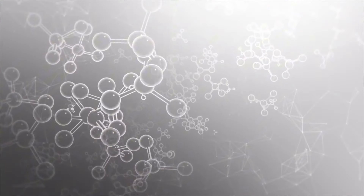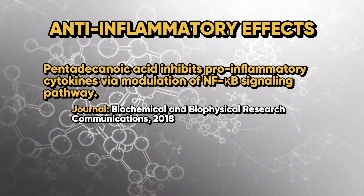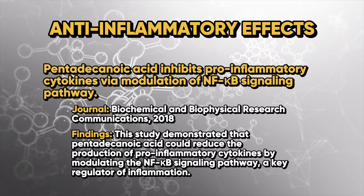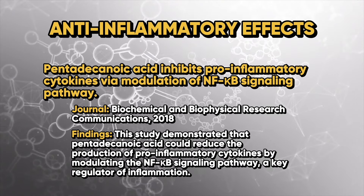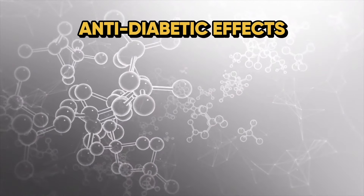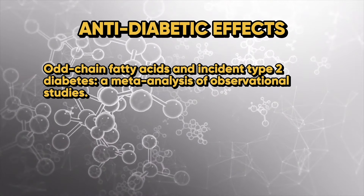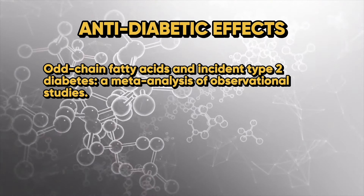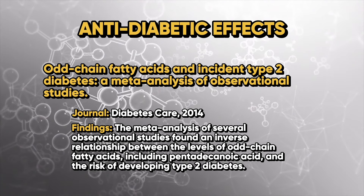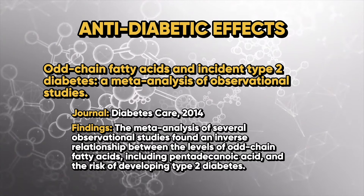Looking at the anti-inflammatory effects: pentadecanoic acid inhibits pro-inflammatory cytokines via modulation of NF-kappa-B signaling pathways. A study in the Journal of Biochemical and Biophysical Research Communications (2018) demonstrated that pentadecanoic acid could reduce the production of pro-inflammatory cytokines by modulating the NF-kappa-B signaling pathway — a key regulator of inflammation. The next study looked at anti-diabetic properties, titled 'Odd-Chain Fatty Acids and Incident of Type 2 Diabetes: a Meta-Analysis of Observational Studies,' published in Diabetes Care, 2014.